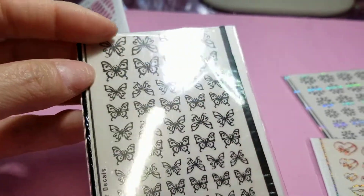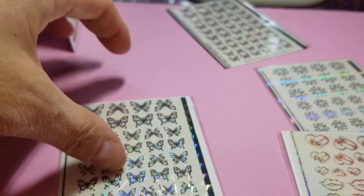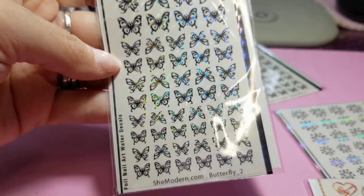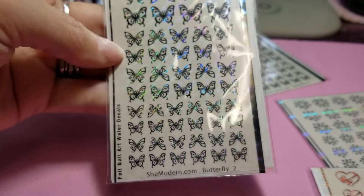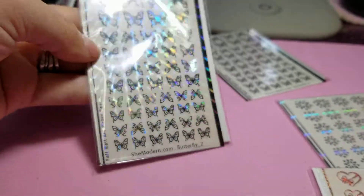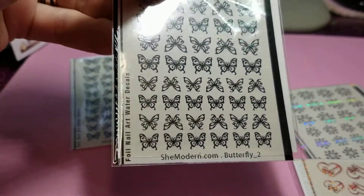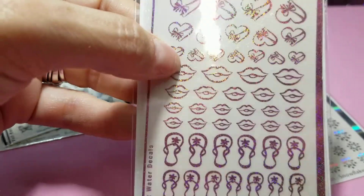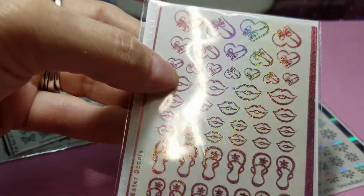Aren't they pretty? Look at that. Oh my god. And you get a lot. Look at that. Holographic — I think I just bought regular black ones. And then I got these because I wanted the lips for Valentine's Day, and the hearts for Valentine's Day, and they're holographic.